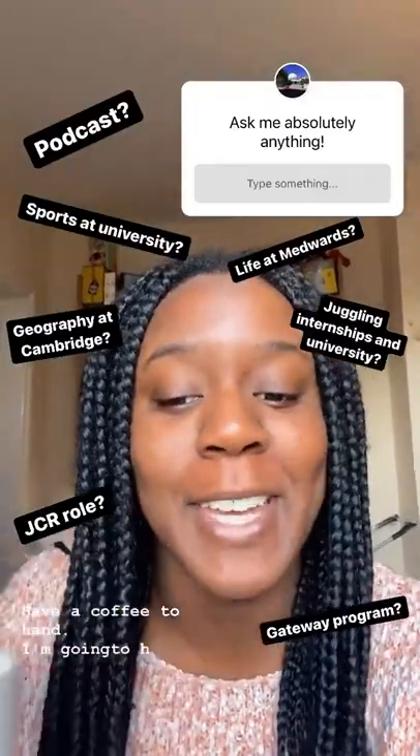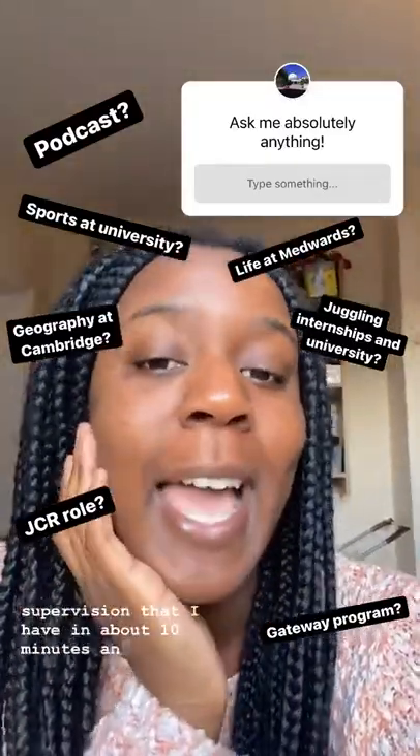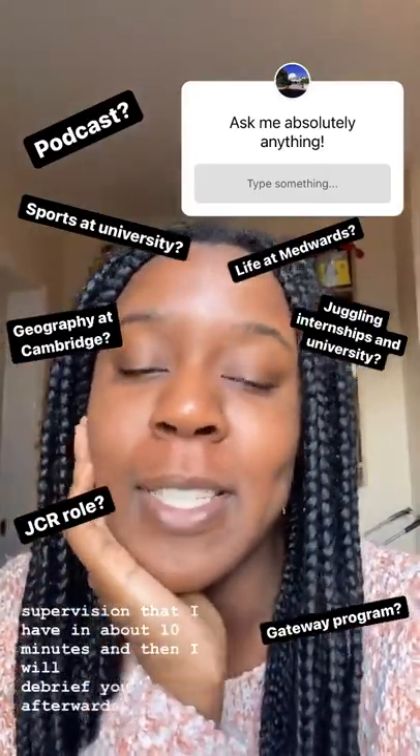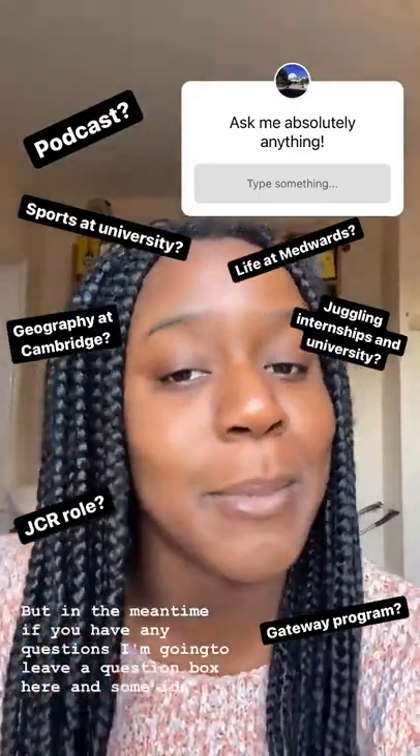I have a coffee to hand. I'm going to have a quick look over my essay for the supervision that I have in about 10 minutes and then I will debrief you afterwards. But in the meantime, if you have any questions, I'm going to leave a question box here and some ideas of things that you might want to ask me about as well.